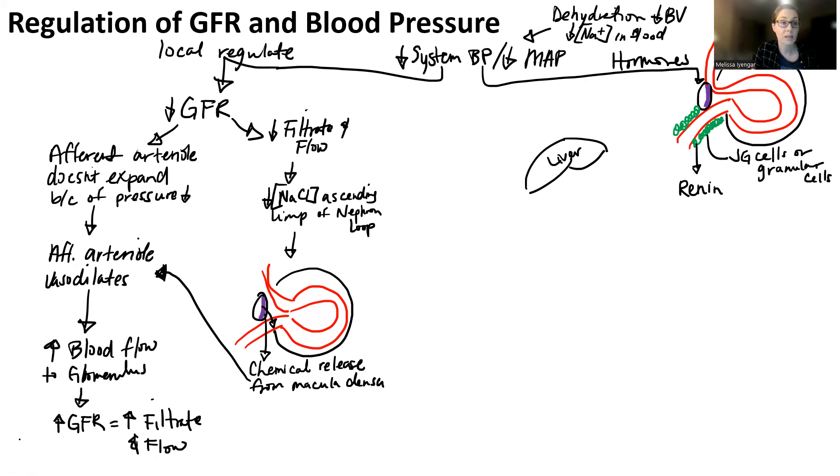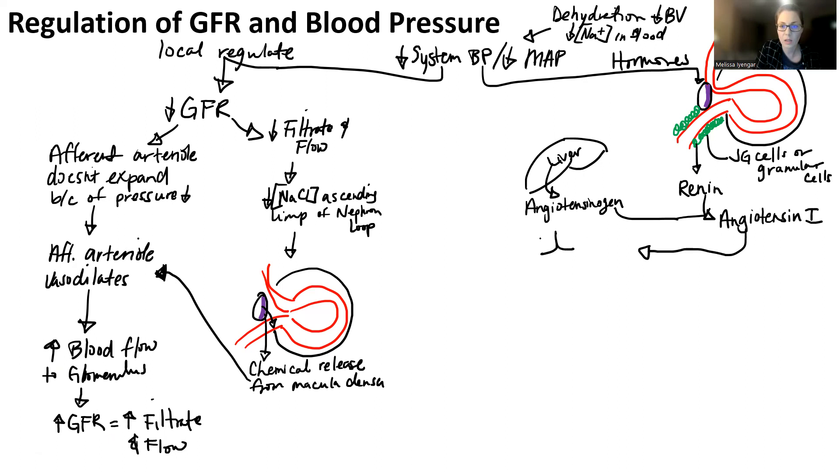The liver makes a lot of different plasma proteins or blood proteins. One of those proteins is called angiotensinogen. Angiotensinogen is always floating around the bloodstream because the liver is always producing it. When angiotensinogen links up with renin, what renin does is it cuts angiotensinogen into angiotensin 1. Angiotensin 1 then floats around the body until it hits the lung area.